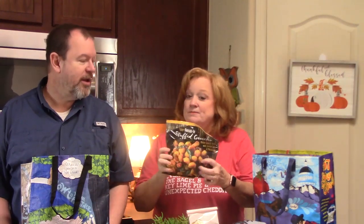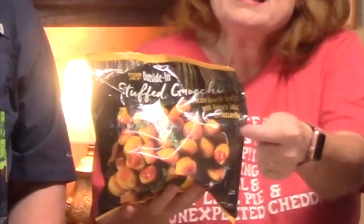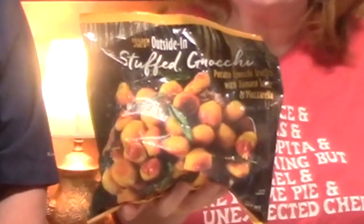Gnocchi! I love gnocchi — gnocchi soup, plain gnocchi, it doesn't matter. These right here are inside-out gnocchi, which means there's tomato sauce and mozzarella cheese inside of the gnocchi. I've never tried these but I heard they are super good, so I'm super excited to try them.